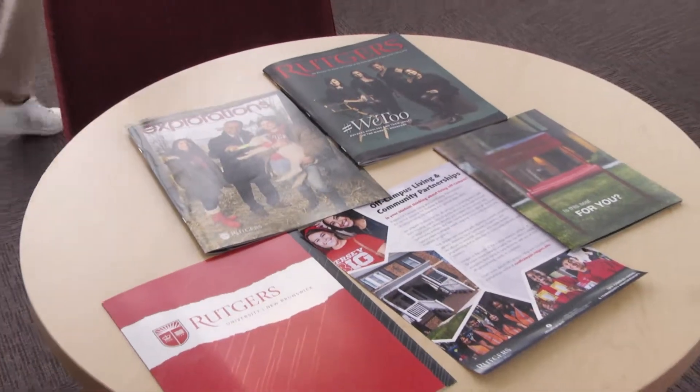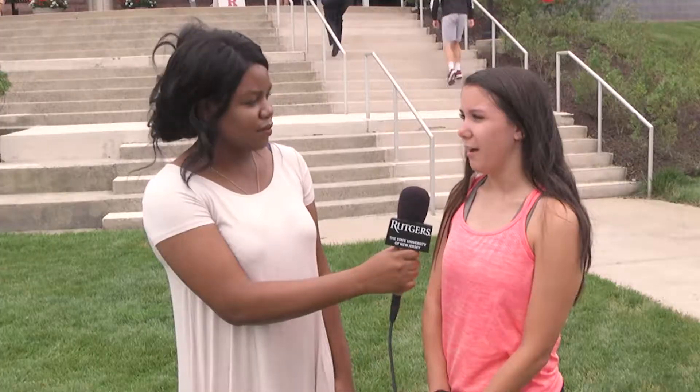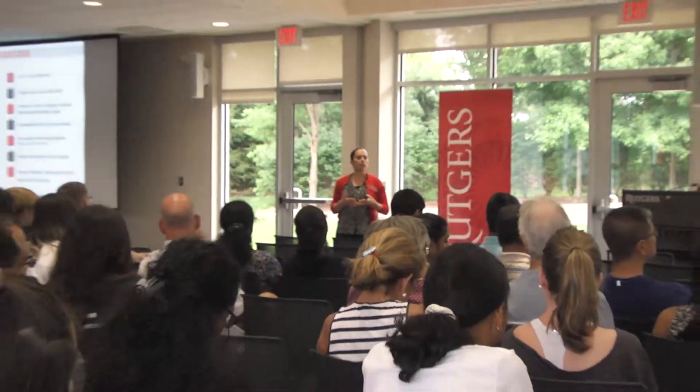What have you learned so far at the Visitor Center? I learned about the admission process and all the different majors that they offered. Everything seemed really interesting. I didn't know that there were five campuses. I learned a lot about all the different majors — I didn't realize there were so many — so lots of different information that I picked up in there.